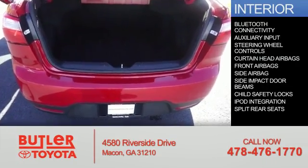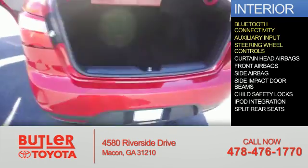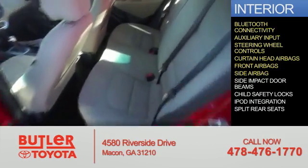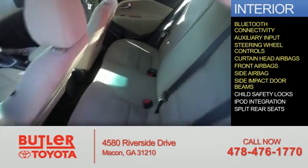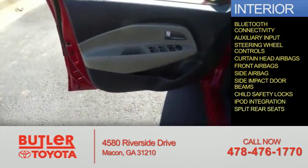Inside you'll find Bluetooth connectivity, an auxiliary input, steering wheel controls, curtain head airbags, front airbags, side airbags, side impact door beams, child safety locks, iPod integration, and split rear seats.